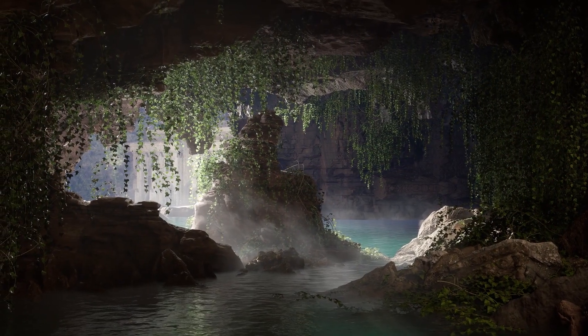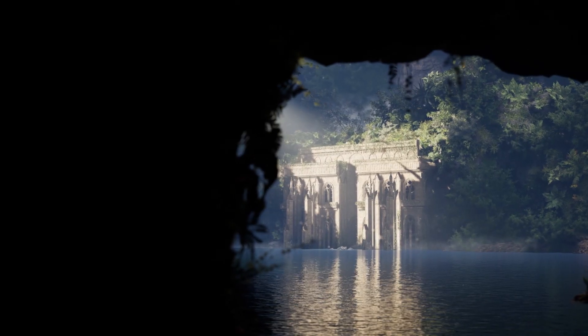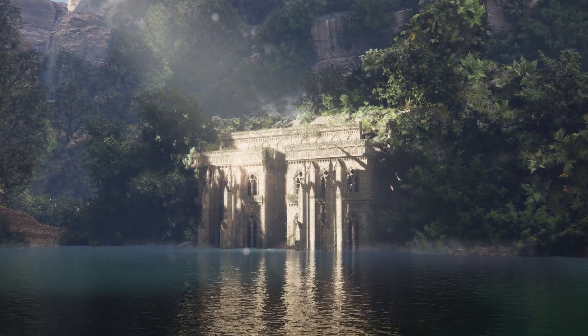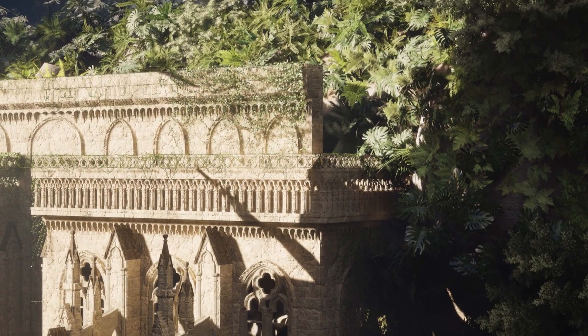Take the journey through the revitalization of 3D visualizer Elizaveta Ivanova's environment. Initially hand-drawn years ago, they have refined and brought their breathtaking and intriguing piece to life with Unreal Engine 5. Let them know what you think of Fantasy over on their ArtStation.